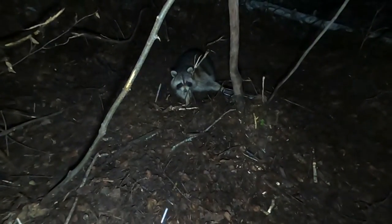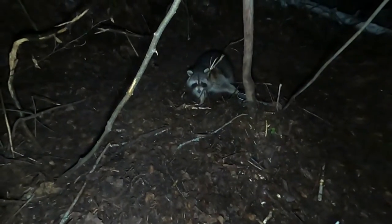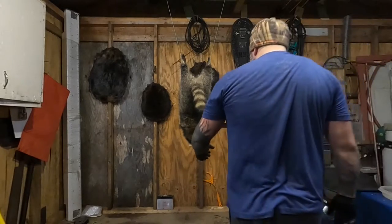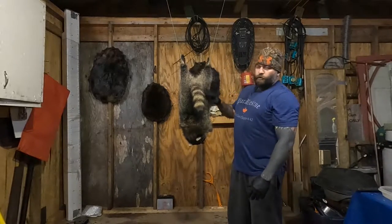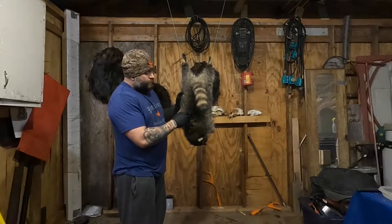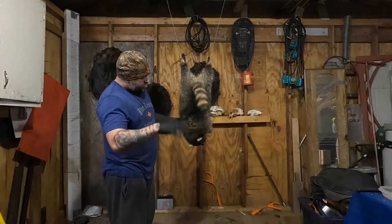Checking the first trap of the morning — got one guy in there. So we won't prolong this; we'll go ahead and dispatch him and get the other ones checked before I get to work. So we've got a female raccoon here. We're going to go ahead and get the fur off this. I'll roll the fur, put it in the freezer, we'll deal with it another time. As you guys know from the thumbnail, this is a catch, clean, cook sort of deal. I'm thinking about jerky — raccoon jerky seems interesting to me.